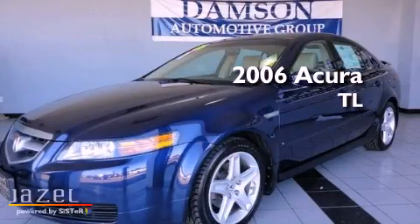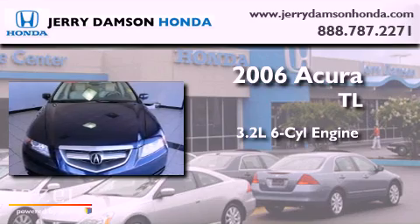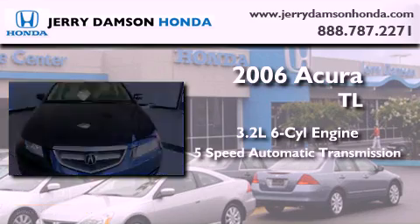This is a 2006 Acura TL. It features a 3.2-liter six-cylinder engine and a five-speed automatic transmission.